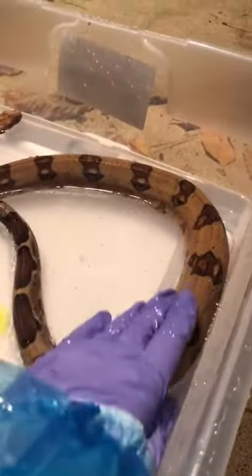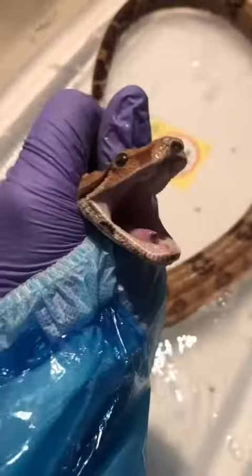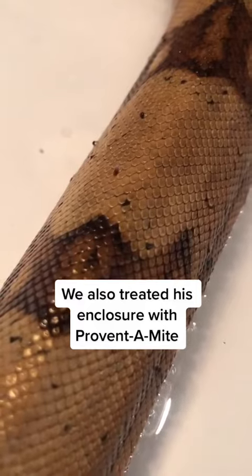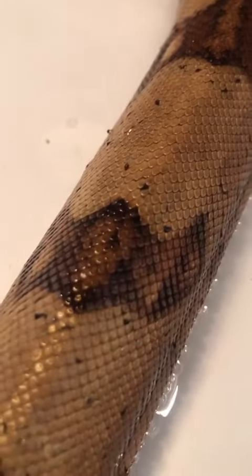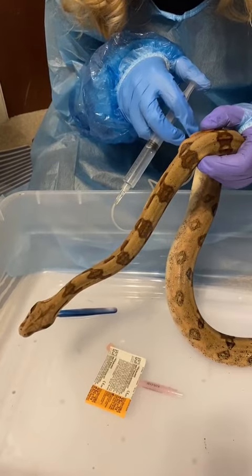He's thin, dehydrated, and definitely anemic. We're going to go ahead and call him Pongo, but to be honest, we're afraid he might not even make it through the night. We decided to hold off on feeding him because he's most likely going to need to be tube-fed, and we didn't want to stress him out any further. But we did go ahead and give him some subcutaneous fluids. It's going to take many treatments to get rid of the mites completely, and we're hoping he makes it long enough for us to try.